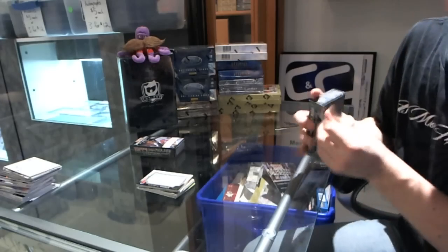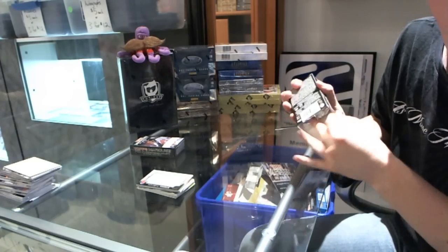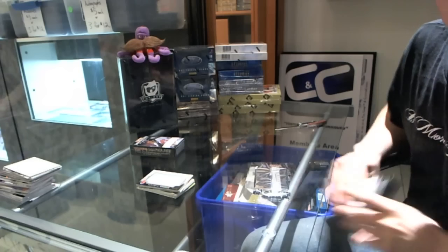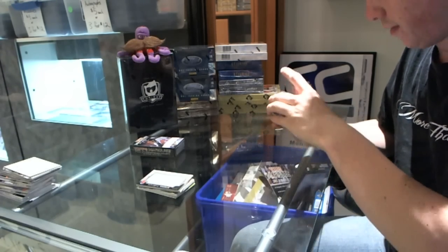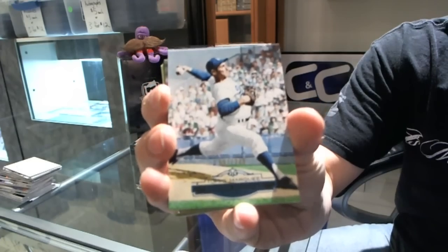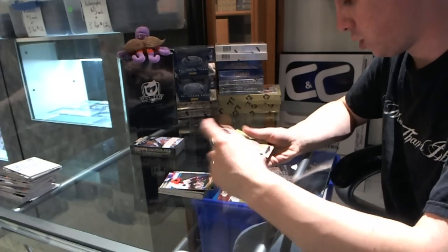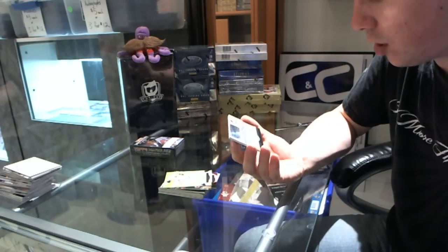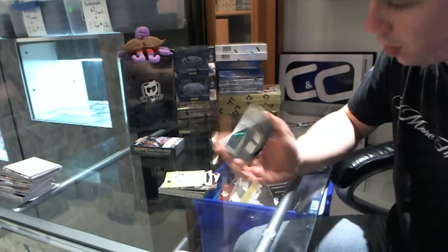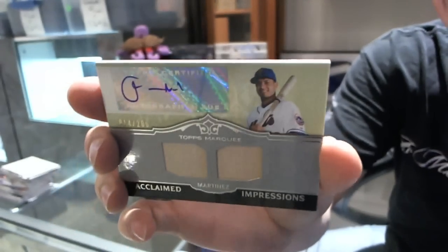Pack three. I love those giant swatches — I know they're not everybody's cup of tea, but I like them. We've got a Sandy Koufax blue, numbered to 299. Base cards: Carlos Santana, Kevin Uclas, Josh Johnson. And we've got an Acclaimed Impressions dual bat and autograph, number 14 of 200, Fernando Martinez.